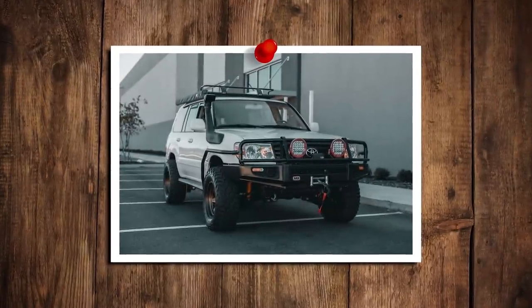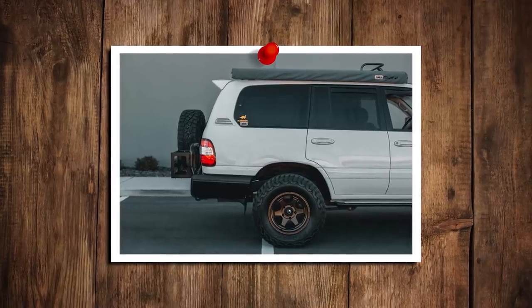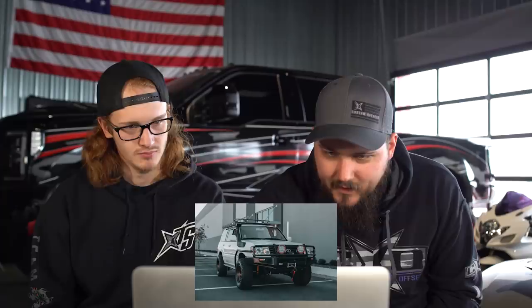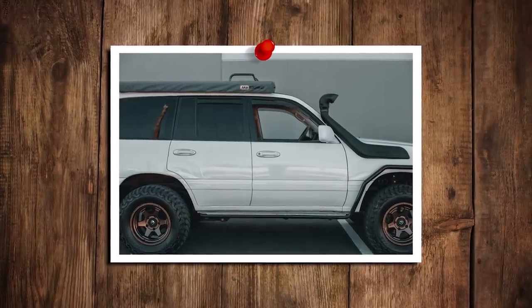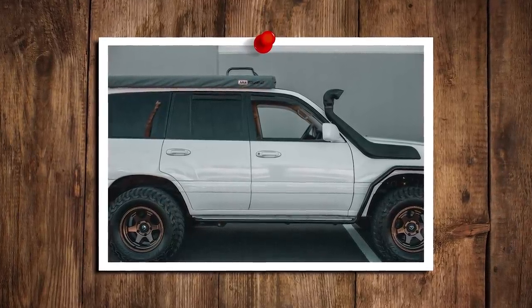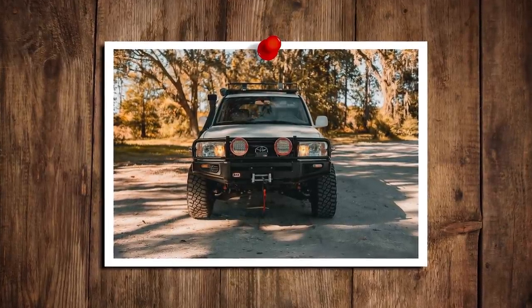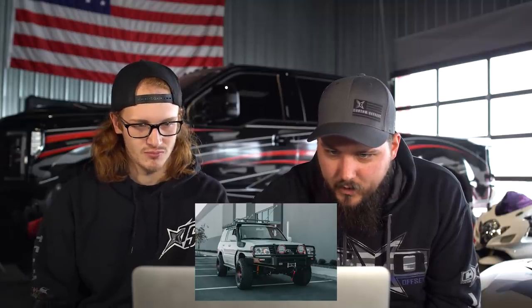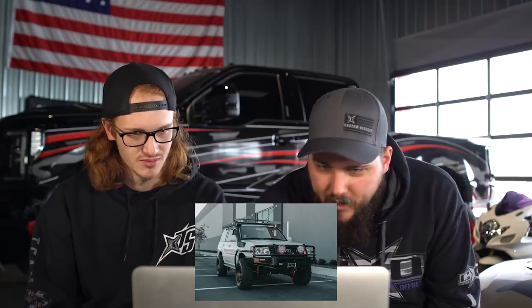Our first truck is a 1998 Toyota Land Cruiser — Fuel Shock wheels, 17 by 10 minus 18s, BFG AT tires. Looks like it's on an Old Man Emu leveling kit. It's got a roof rack, a snorkel on the side, giant LED lights up front — maybe KCs — a hidden winch, and a full bar that covers the whole entire grill with front protection.